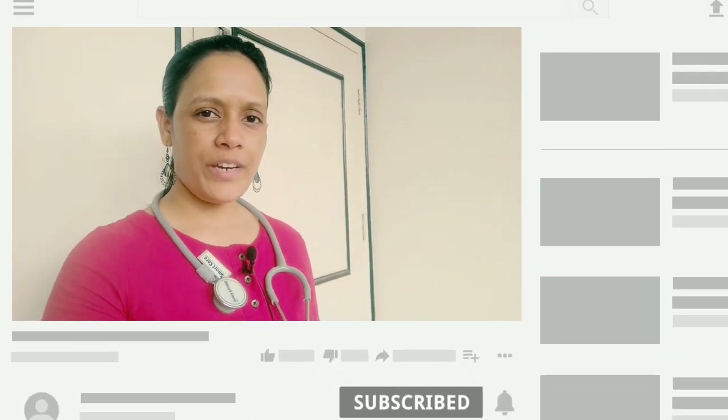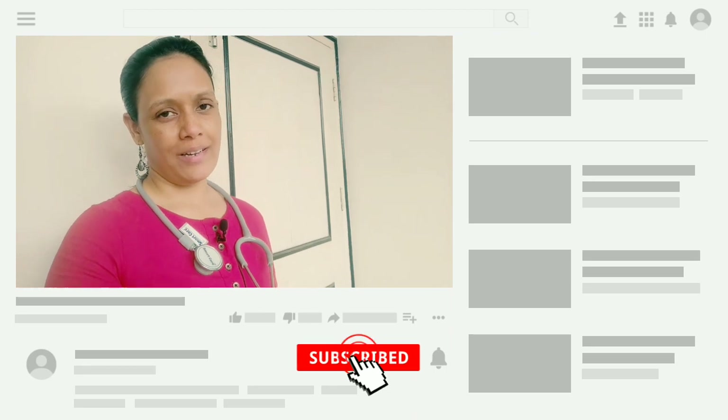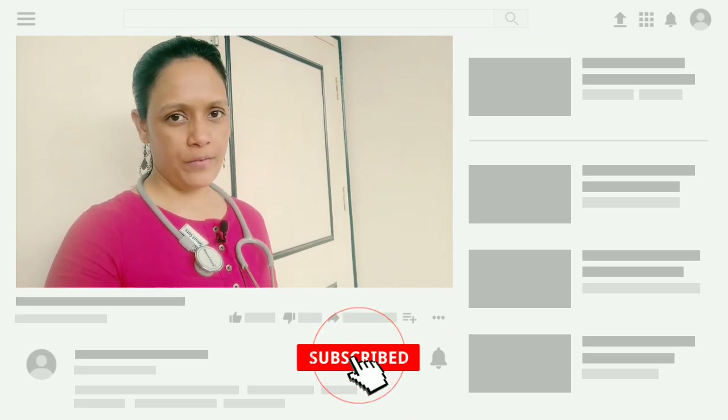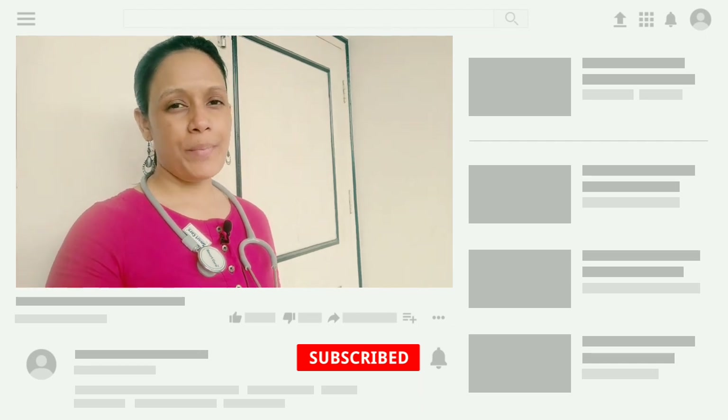Hello everyone, I'm Dr. Pallavi. I'm your family vet for your loving pets and I welcome you to my channel. I'm the founder of Vet Coach Life, an online veterinary consultation platform for busy bee pet parents.